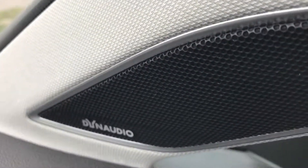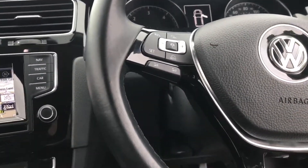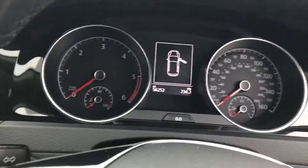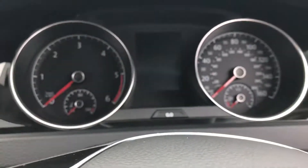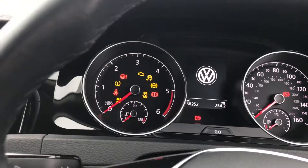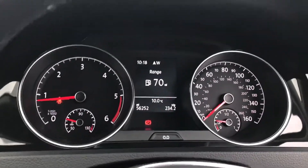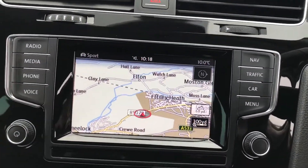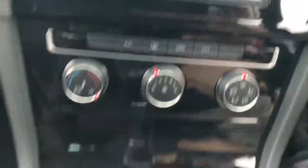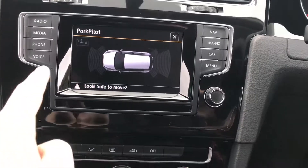I'm going to show you the advanced speaker system — it's quite an expensive option. I'm going to start the car up and show you that it's free from any warning lights. At 56,000 miles, there are no warning lights on the car. You can see the nice sat nav display, the auto hold function with the electronic handbrake, six speed manual, and parking sensors front and rear.